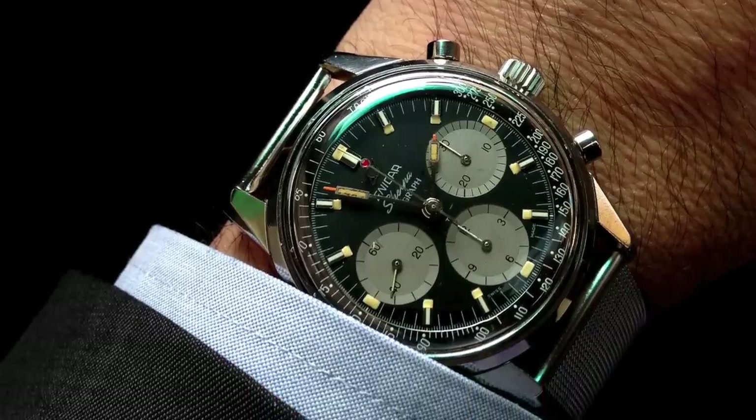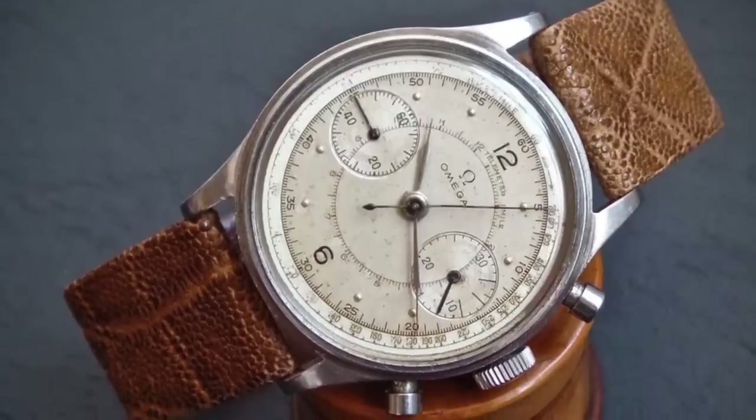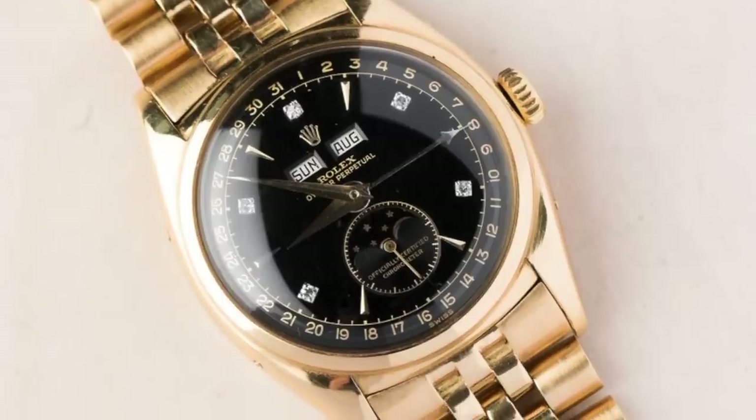Most people assume watches can be expensive, but I don't think many understand how expensive the world of vintage watches and just watches can be.